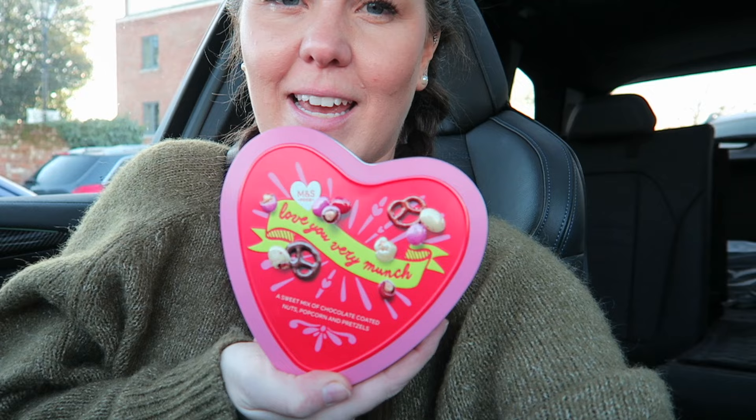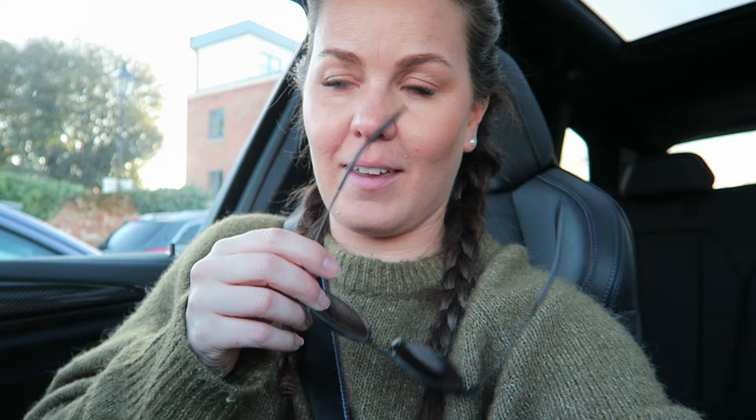I've just popped out to M&S because I wanted to pick up their cook-in-the-oven scotch eggs — they are to die for, the yolk is runny which is yummy. But they didn't have any, so I'll have to order some. I also picked up some cheese tasters because I fancied a snack, some outdoor honey ham — just the best ham in the world — and also a cute love-you-very-much box of chocolate-coated nuts, popcorn and pretzels, which I've never had before but I've heard great things. Also the reason I went out is my Sarah Raven order has arrived, so I'll show you that at home.